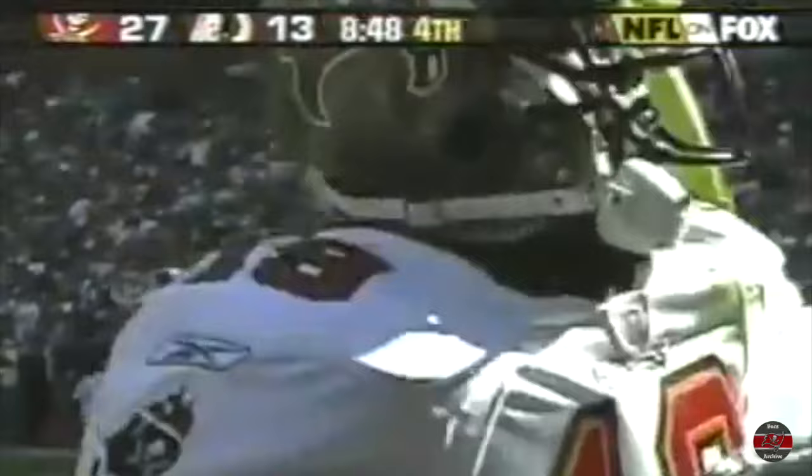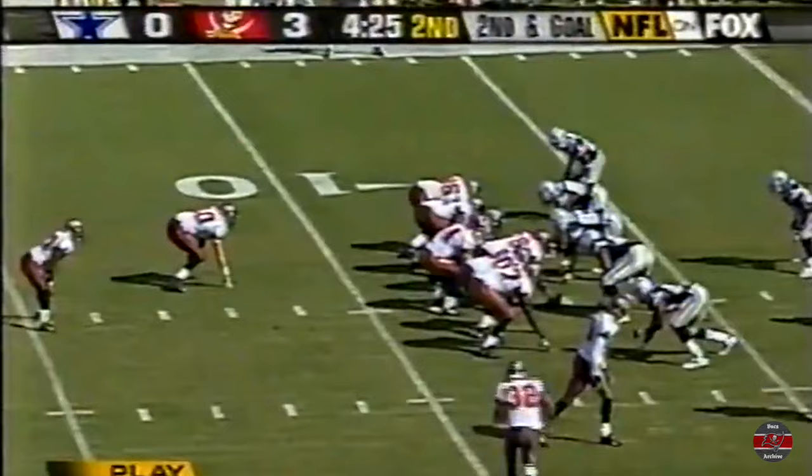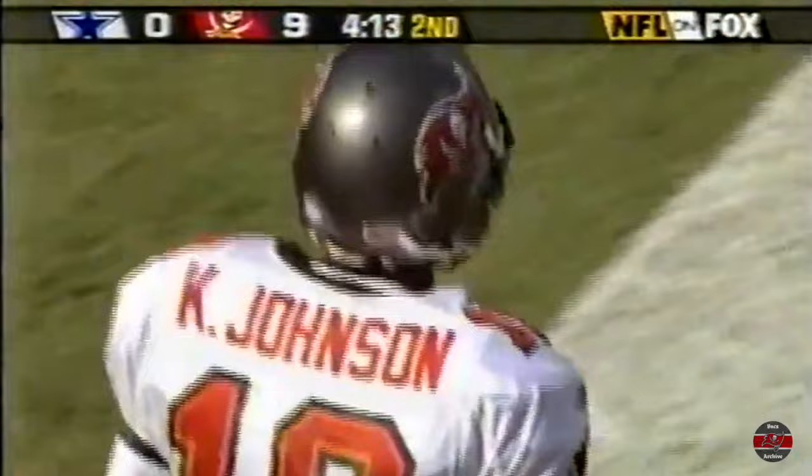And Matt Bowen was left to cover Keyshawn, who beat him soundly — a 39-yard score. On second and goal, Johnson rolling right, looking at the end zone — he throws — and it's a touchdown! Keyshawn Johnson came down inbounds for the Buccaneers touchdown, only his second this season.